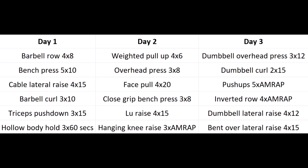Day one we're starting with back thickness with the barbell row, and then five sets of bench press - this is going to be like half of your chest work for the week. Then cable lateral raises for the side delts, which is going to be very important. We're going to do a lot of side and rear delt work in this program. Then barbell curls for the biceps - you could superset that with triceps pushdowns. And after that, hollow body hold for the abs.